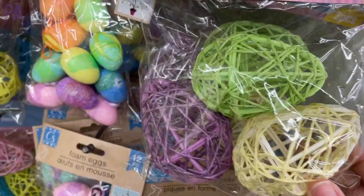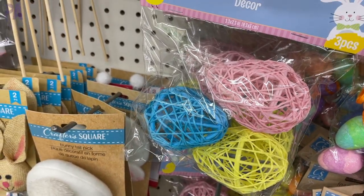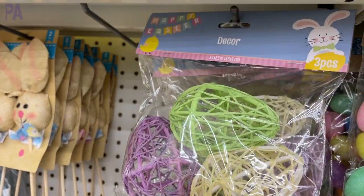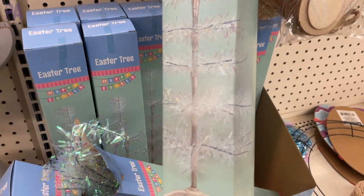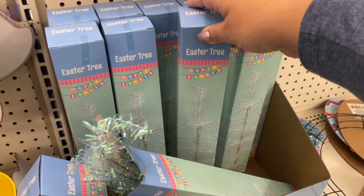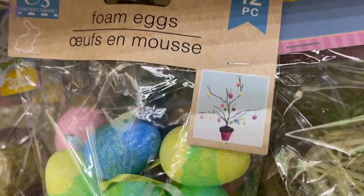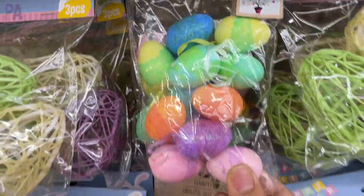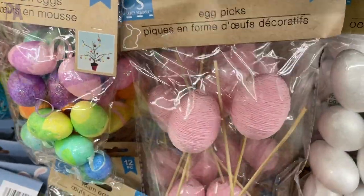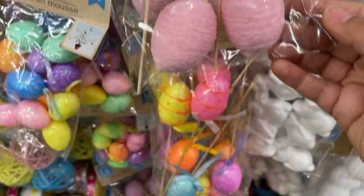These are new this year — kind of like ones you'd make yourself by wrapping yarn around a balloon and popping it to make an egg, but now they have them done for you. We have the Easter tree — I only saw these in two stores, one of which was sold out when I went back. And then we have foam eggs you could put on those trees. Egg picks are great for wreath making, and I really like the yarn wrapped one — they have them in glitter too, but the yarn was definitely my favorite.